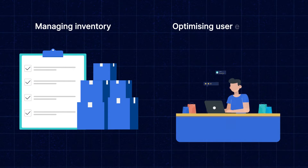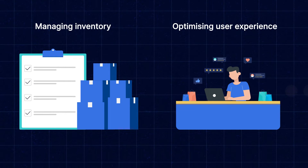Running an online shop is tough. There is so much to do and feeling swamped is easy. From managing inventory to optimizing user experience, the challenges can seem endless. But what if there was an easier way to do that?